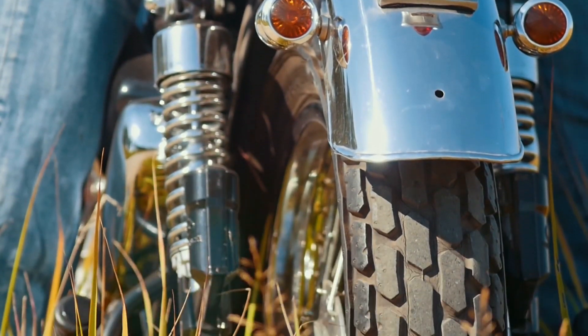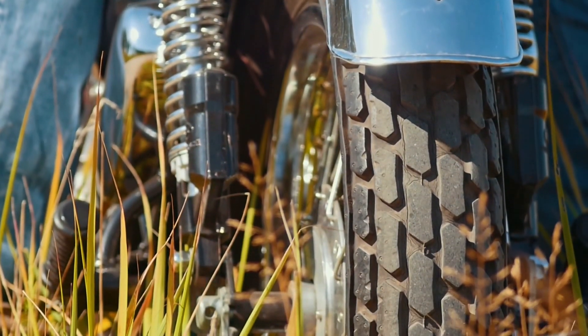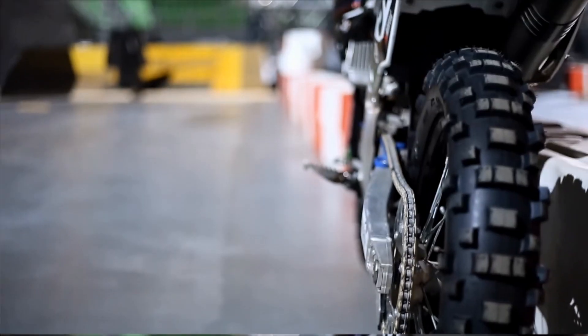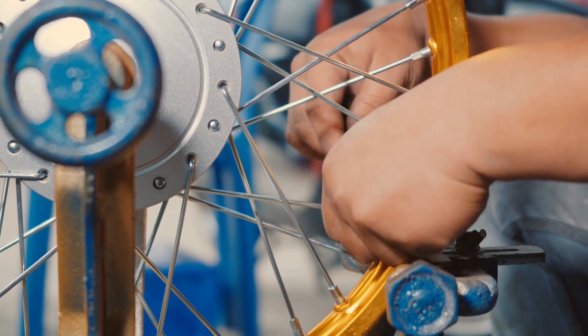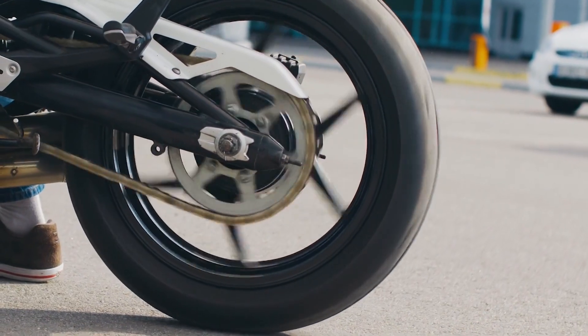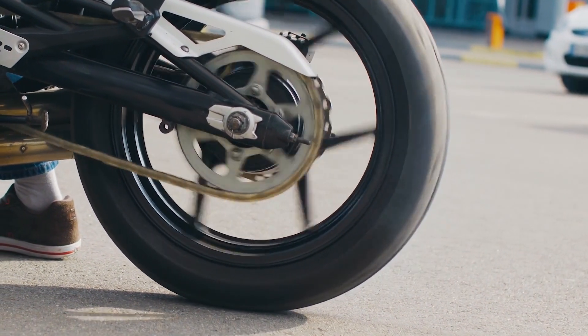Check tire pressure regularly and maintain it as per the manufacturer's specifications. Inspect the tread depth and sidewalls for signs of wear or damage. Properly inflated and well-maintained tires provide optimal grip and stability, enhancing safety and riding pleasure.